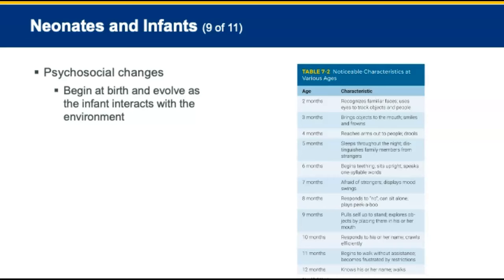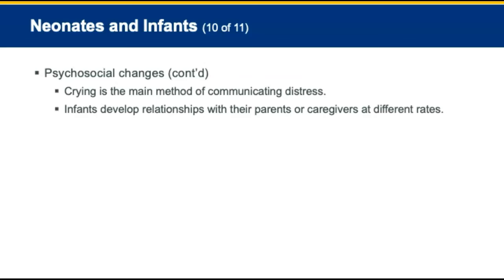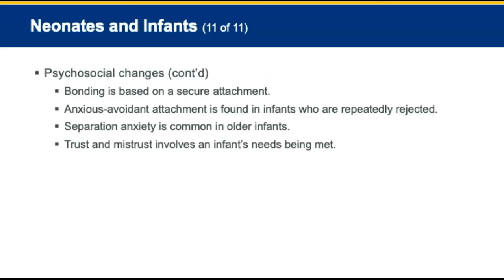Psychosocial changes of infants and neonates begin at birth and evolve as the infant interacts with the environment. Crying is the main method of communicating distress. Bonding is based on secure attachments — anxious avoidant attachment is found in infants who are repeatedly rejected, and these children show little emotional response to their caregivers. Separation anxiety is common in older infants. Trust and mistrust refers to a stage from birth to about 18 months involving an infant's needs being met by parents or caregivers.